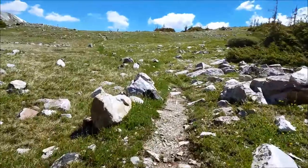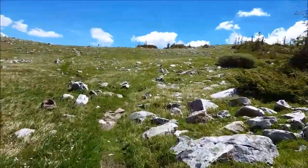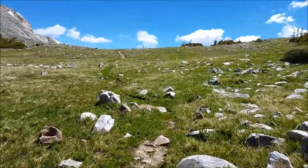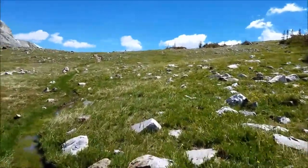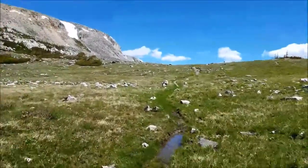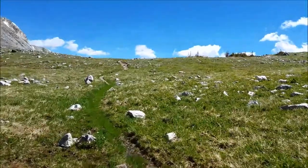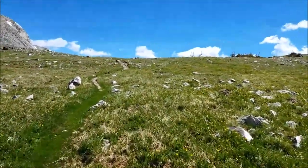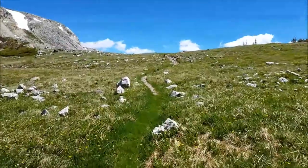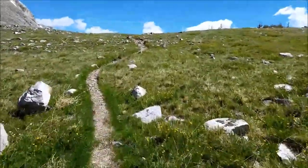Getting up there to Medicine Bow Peak at just a little over 12,000 feet. But today should be a nice easy day. I actually only have about a mile and a half left to camp for the night. So we're going to get up here to Lost Lake and try and do some fishing.